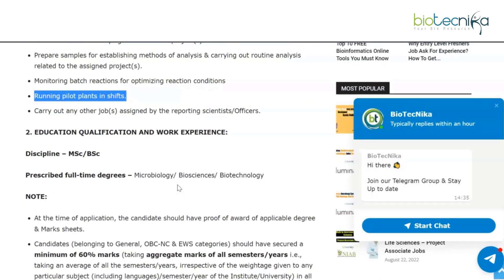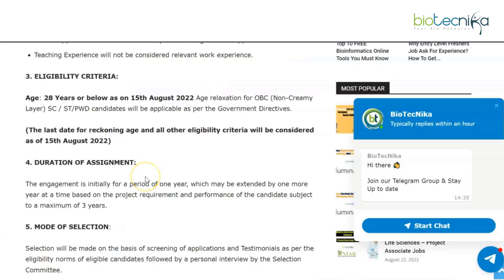The discipline for project associates is MSc or BSc in microbiology, biosciences, or biotechnology — as a refresher, research associates require a PhD in these disciplines, while project associates require a BSc or MSc. The age limit is 28 years or below as of 15th August 2022, with age relaxation as per government directives. The duration is initially one year, extendable by one more year at a time, up to a maximum of three years.